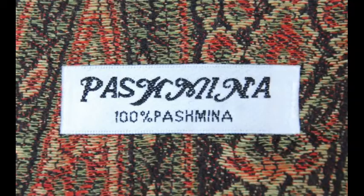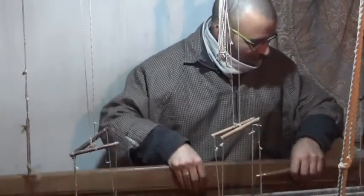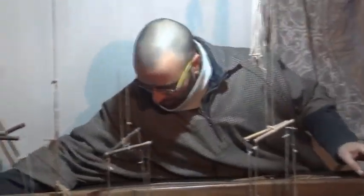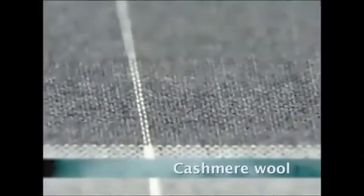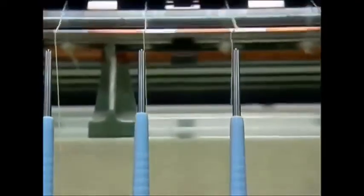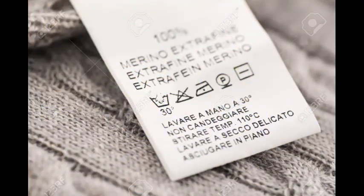Do not be misled by fancy designer labels. Every Pashmina textile is woven by local craftsmen in Kashmir — the big names are just attached later. In fact, some of the Pashmina shawls and stoles sold by big businessmen are machine made, and putting labels on their shawls or stoles is the only way they can assure others of a reliable supply and keep costs high.